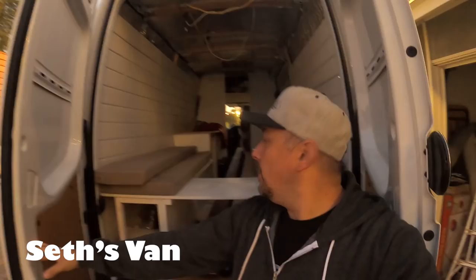We're sitting at Seth's buddy Johnny's house. That's Seth's van right there - he just bought all this wood. They're going to get the ceiling up and running hopefully tonight and tomorrow. No idea how they're going to do this but it's going to be exciting - a lot of work to do.